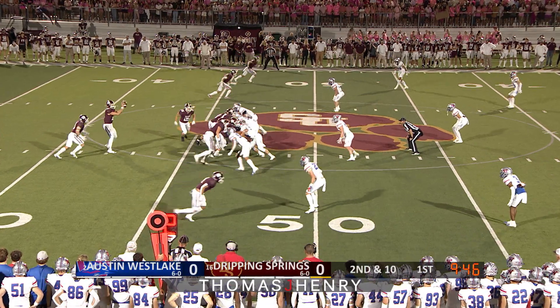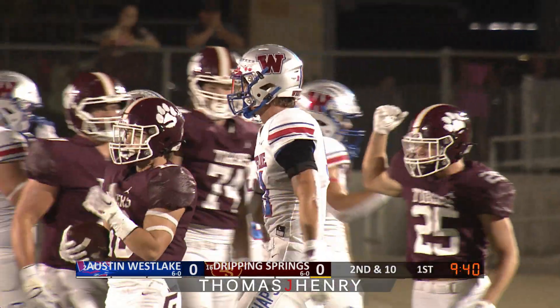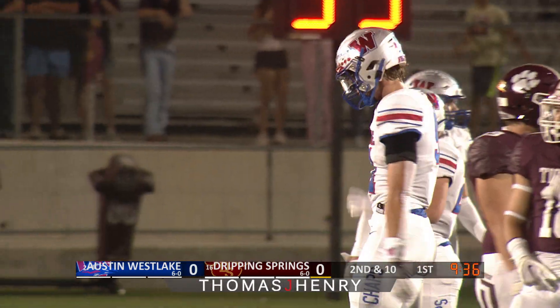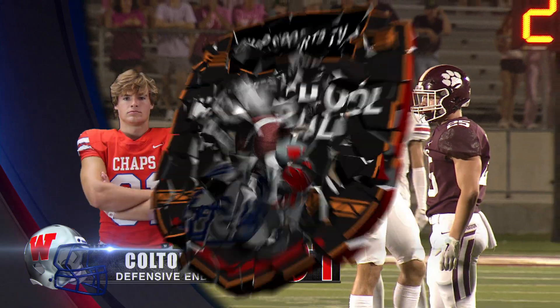Slightly behind him is Tyndall. Looking to hand off, he does, and that one amazingly beat on the play is Colton Vasek. Vasek just sheds his blocker, read the play beautifully, and blew him up right there. Tyndall stopped right at the 45-yard line. It's a loss of two on the play, third and long coming up, just shy of midfield.